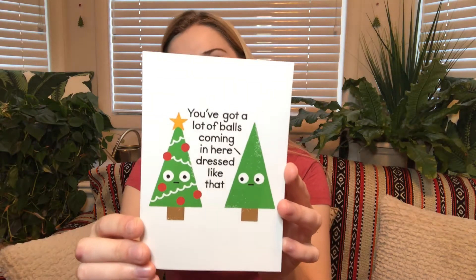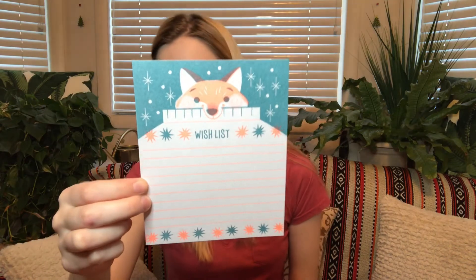Then there's a greeting card — or I guess this is counted as one of the greeting cards; it's just a postcard. This one says 'You've got a lot of balls coming in here dressed like that.' That's really cute. And then this is not listed on the pamphlet either, but there is a wishlist.